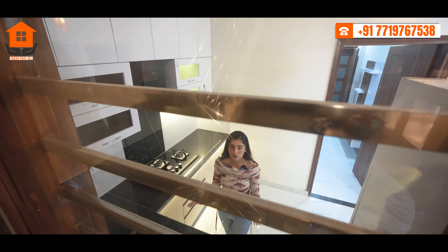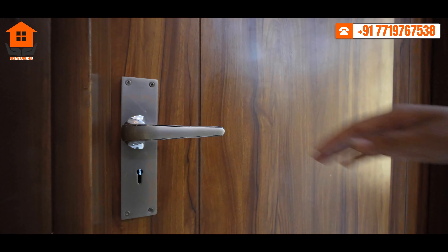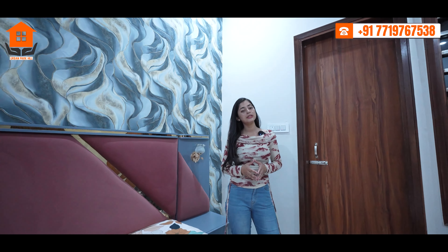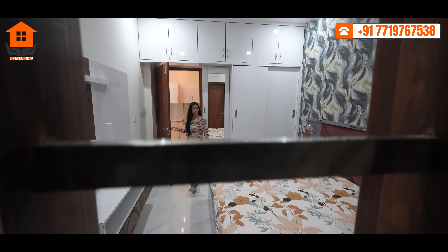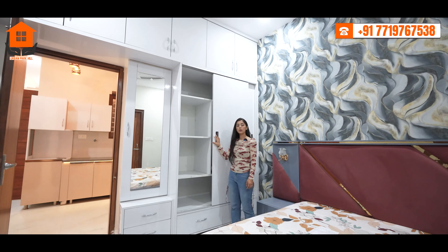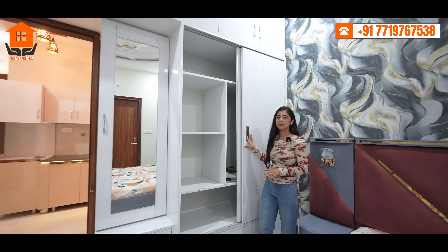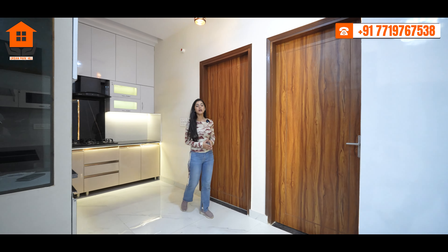Two rooms have windows providing natural sunlight. This house has three bedrooms, all in good size. The master bedroom is perfect for comfort and styling — you will get wardrobes in this bedroom. It has an attached washroom and washing area with open space, full-height closets providing ample storage, and sliding wardrobes to keep your space organized.